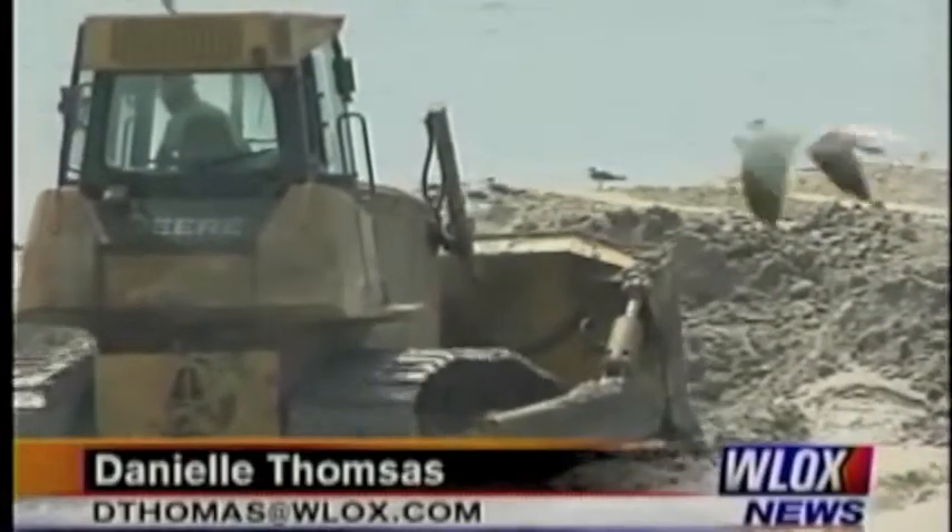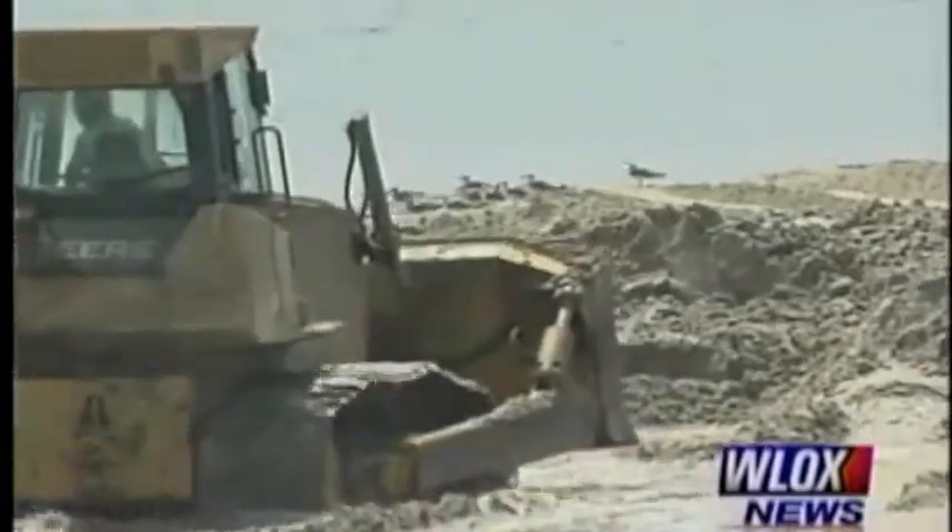On Deer Island, Danielle Thomas, WLOX News. And the U.S. Army Corps of Engineers says acreage will also be added to the south side of Deer Island. Officials say the contractor has one year to complete the project. The $14.5 million first phase of enhancing Deer Island is now underway.